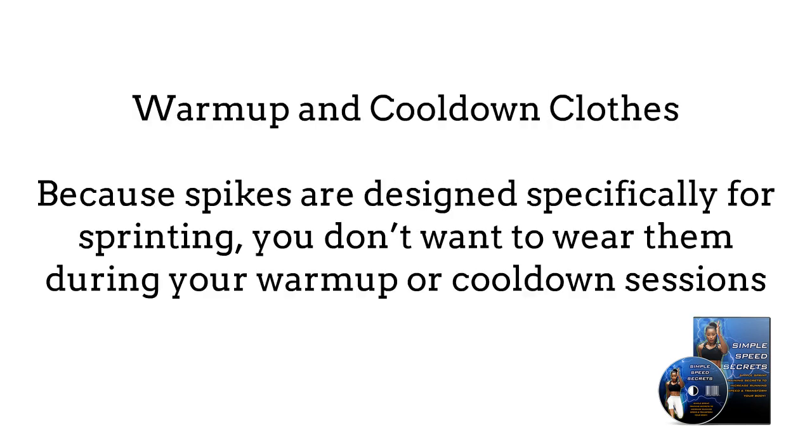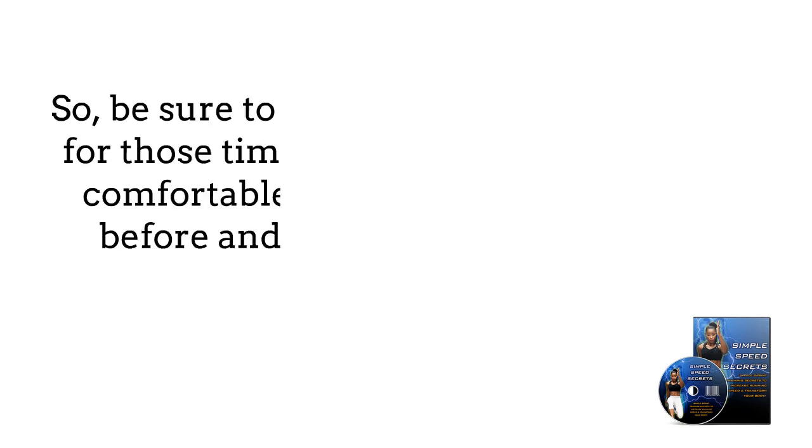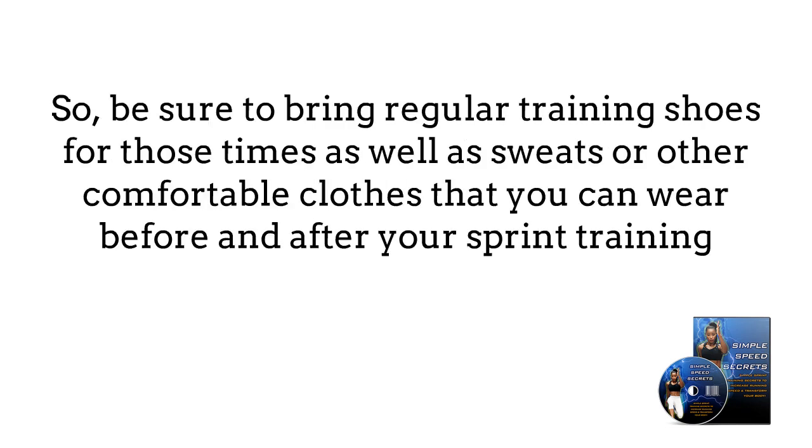Warm-up and cool-down clothes. Because spikes are designed specifically for sprinting, you don't want to wear them during your warm-up or cool-down sessions, as this will make those harder and put more wear and tear on your spikes. So be sure to bring regular training shoes for those times, as well as sweats or other comfortable clothes that you can wear before and after your sprint training.